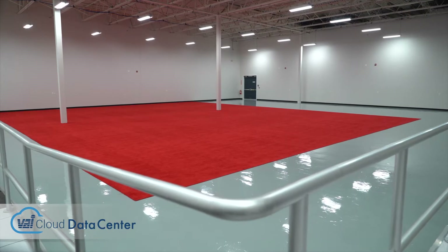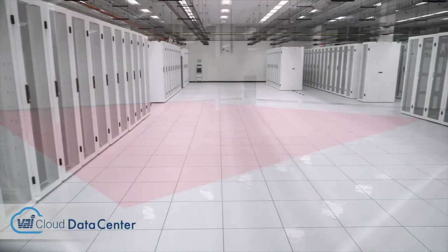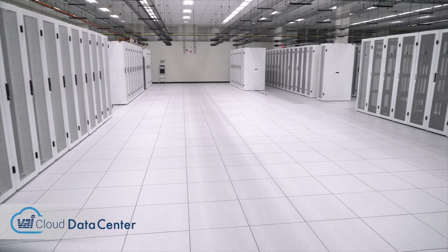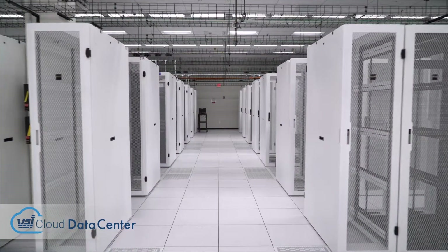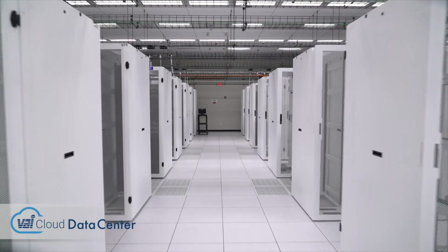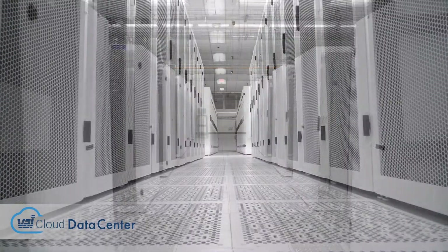It requires a lot of CapEx to bring up a data center — from emergency generators to UPS systems to cooling and power — and that may not be the core competency of any given business. So they rely on experts to be able to run their IT services.